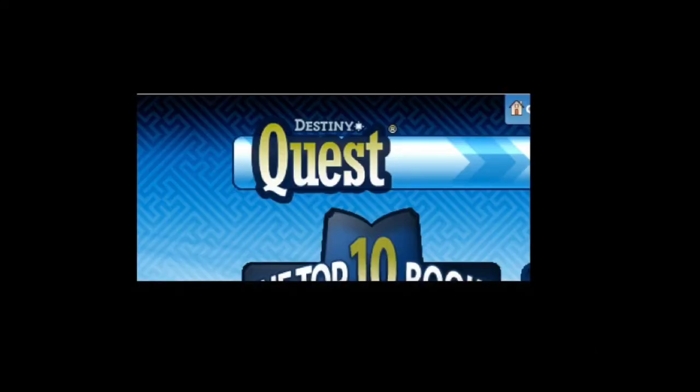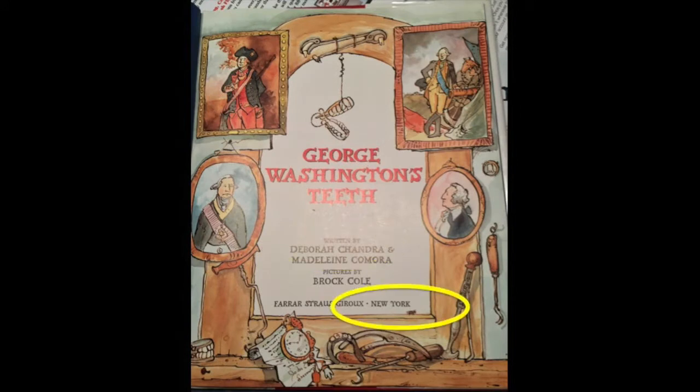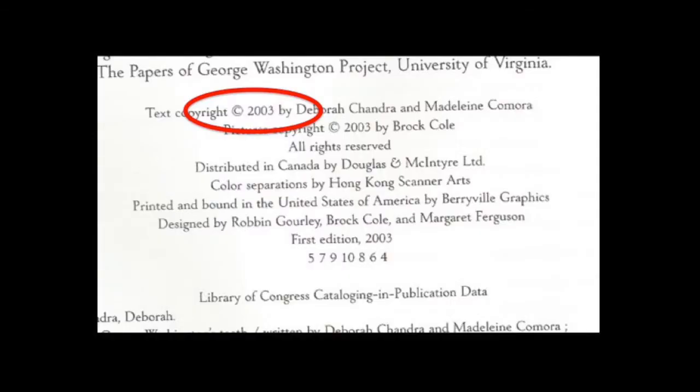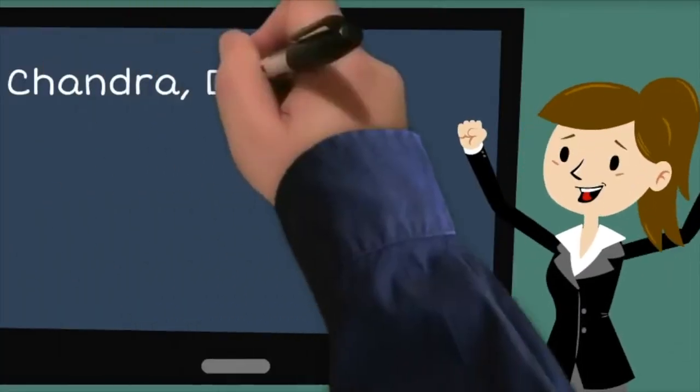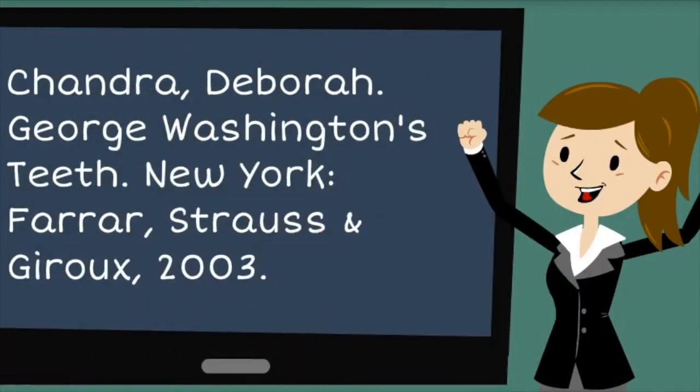Here is an example. I found a book called George Washington's Teeth. The author is Deborah Chandra. The book was published in New York by Farrar, Strauss, and Jarreau, and looking at the copyright page, I found the copyright of 2003. So: last name Chandra, a comma, first name Deborah, a period. Then the title, and a period. New York, a colon, Farrar, Strauss, and Jarreau, comma, 2003, period. Now take a book from the table and see if you can cite one.